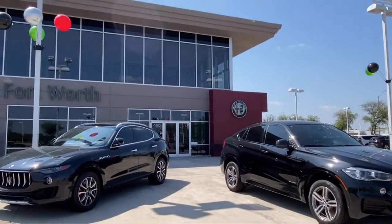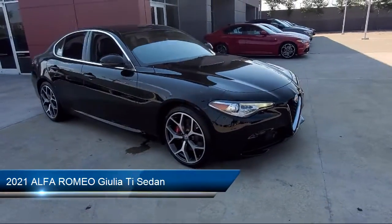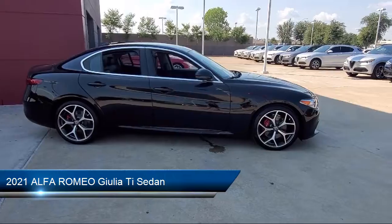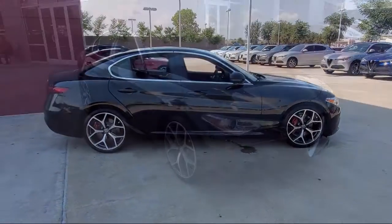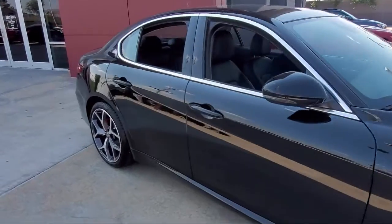Welcome to Alfa Romeo of Fort Worth, and here's a look at another one of our great vehicles from our inventory. It comes equipped with Apple CarPlay and Android Auto, heated door mirrors, lane keep assist, steering wheel controls, and alloy wheels.